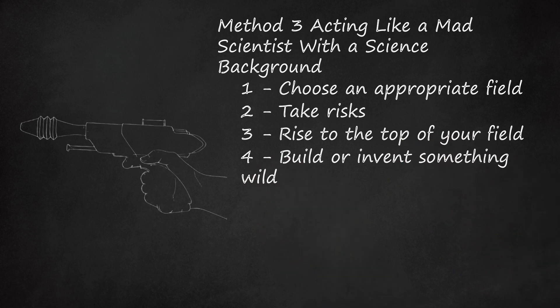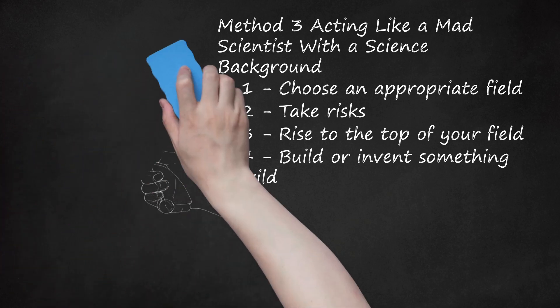Four: build or invent something wild. Mad scientists are always tinkering and designing new devices, machines, and creations. Dr. Frankenstein had his monster, and Dr. Moreau had his human-animal hybrids. You do not need to create anything so ambitious — nor should you — in order to act like a mad scientist. Just use your own creativity and brilliance to create something that people have not seen before. You could try your hand at building a solar power death ray — these devices allow you to focus the sun's energy on a single point, summoning enough energy to melt metal and glass. Always exercise caution when making and using potentially dangerous devices or machines.